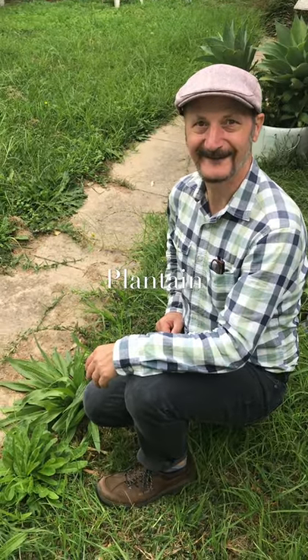Hello, welcome to another Sydney backyard. Today I'm going to introduce you to plantain, and here it is.